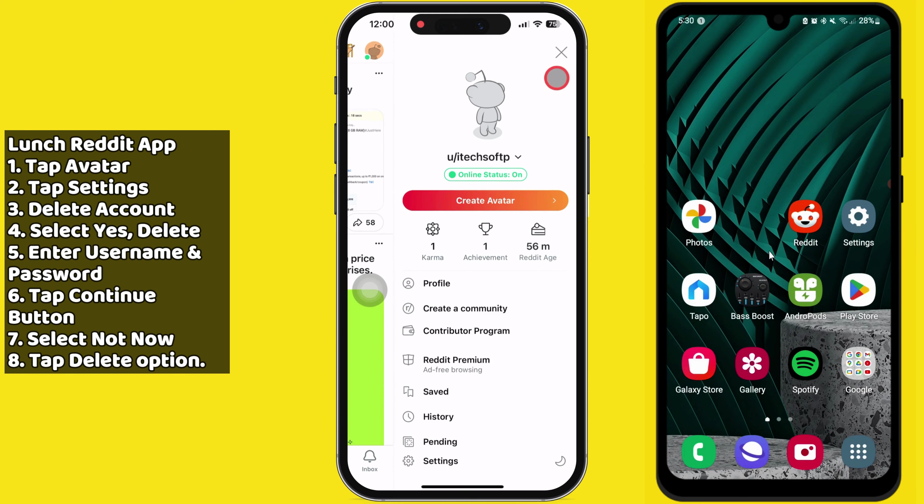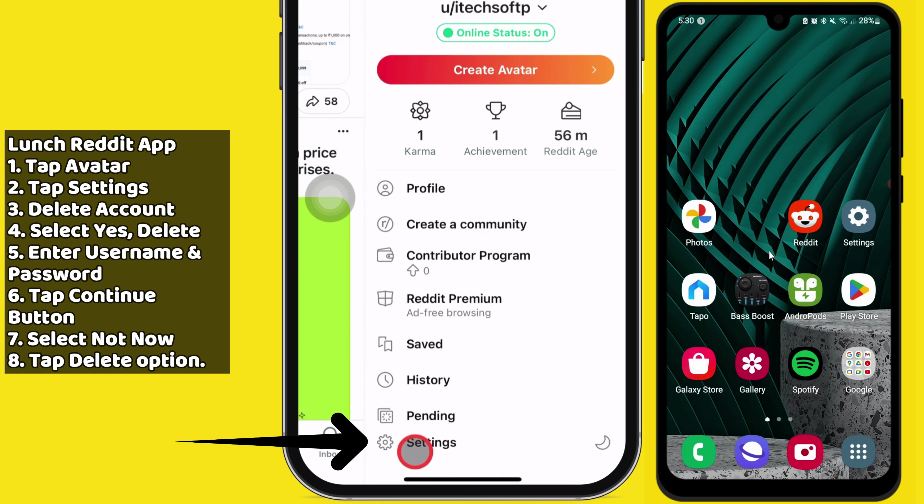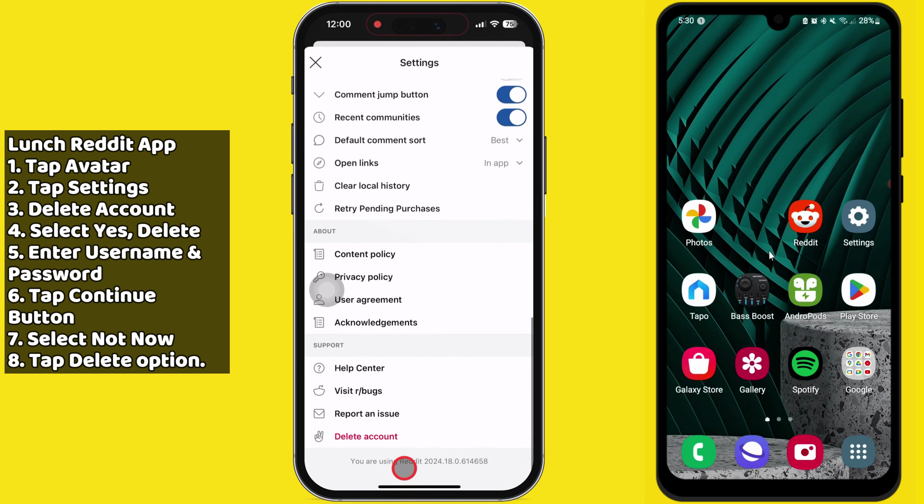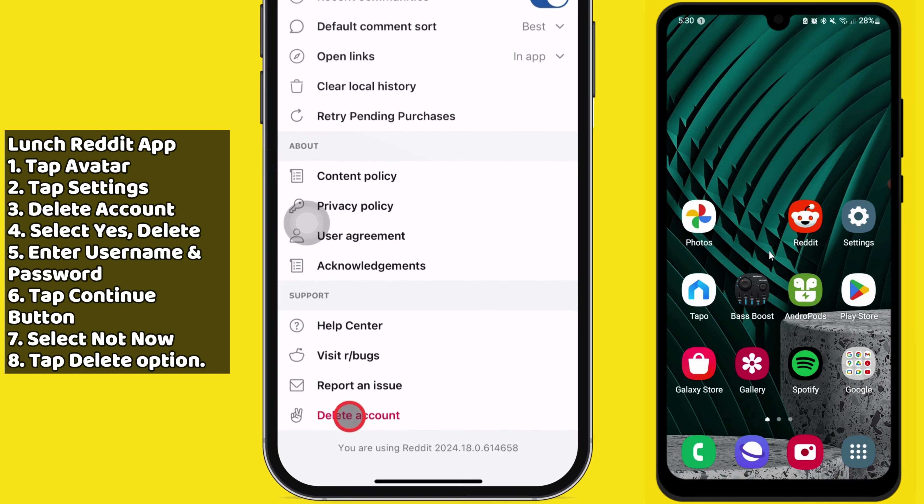Tap the avatar at the top right corner, then tap on Settings at the bottom to open the Settings page. Now swipe up until you see the Delete Account option. The Delete Account option is available in the Support section.